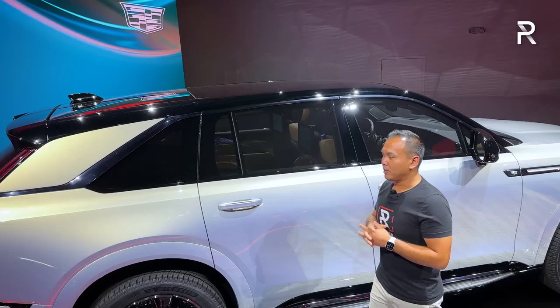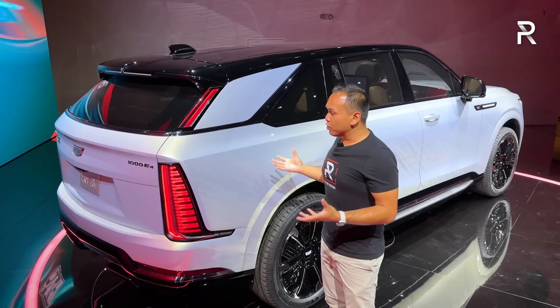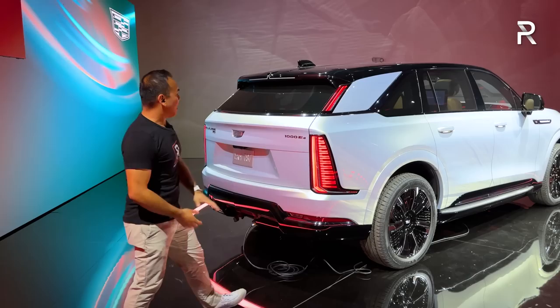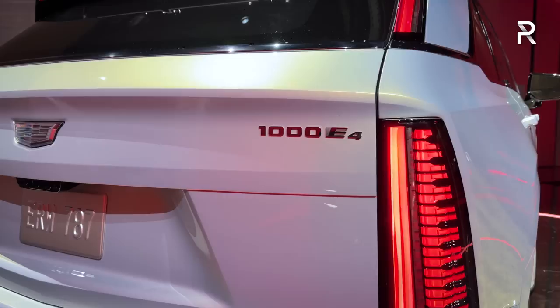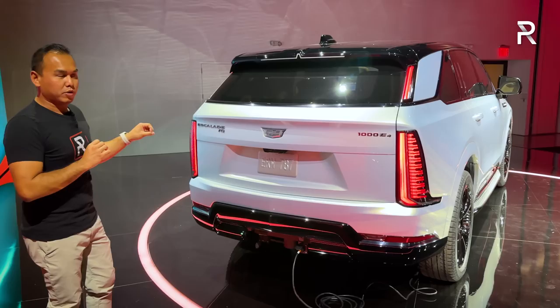This vehicle also comes standard with a panoramic glass roof, which we'll talk about when we move inside. Looking at the rear profile, this is where the car doesn't really look like an Escalade to me — it kind of looks like a bigger version of the Lyric. But the rear of the car is instantly distinguishable as a Cadillac with the same bold LED taillight design. That 1000 E4 badge — I suspect 1000 is the Newton meters of torque, and E4 means it comes standard with all-wheel drive and dual electric motors. And of course, the IQ badge going forward will designate the electric version of the Escalade.